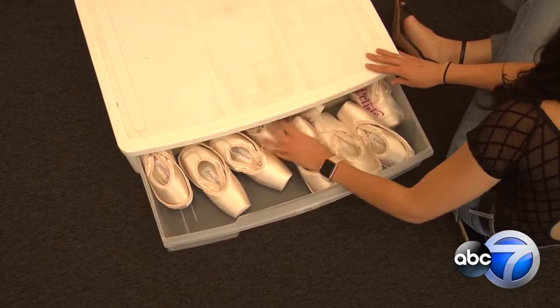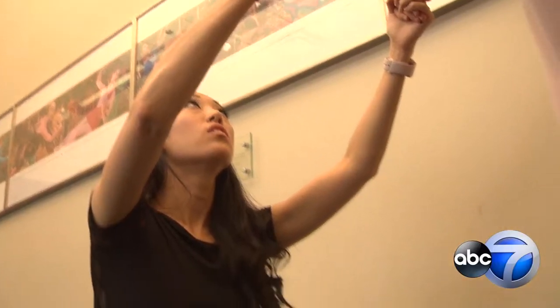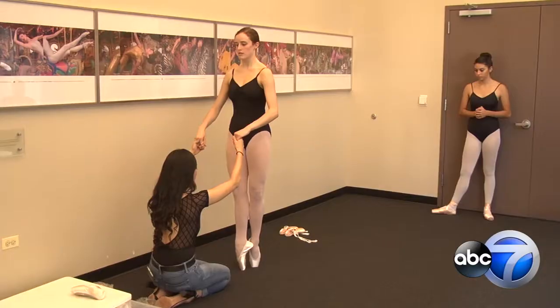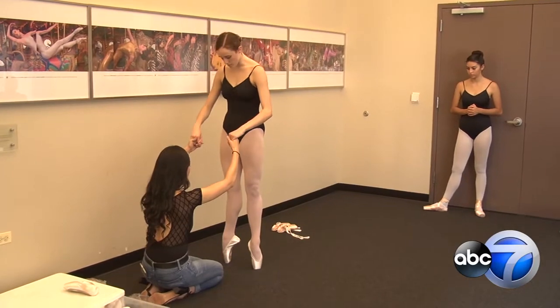Today, the traveling pointe shop visited Joffrey's Loop facility, offering students custom fitting advice — trying to figure out the dancer's technique and what they need to either fix or overcompensate for.